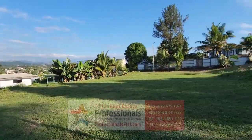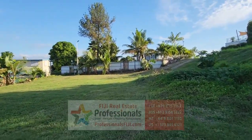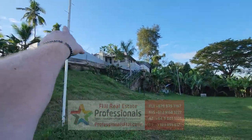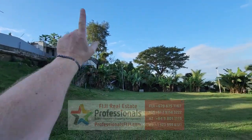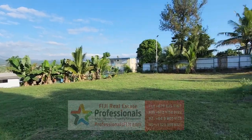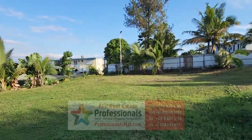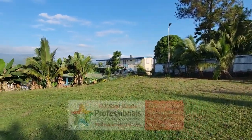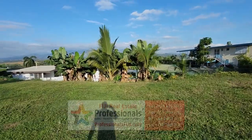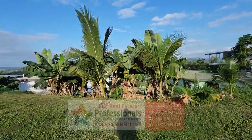Another fun fact and bonus: we actually have up top the hill here another half acre with a beautiful home and swimming pool on the other side, seeing 360-degree views up there. That is also on freehold land, about a half acre, and that's also for sale. So if you want to do a combo package, we can tell you the pricing of both.